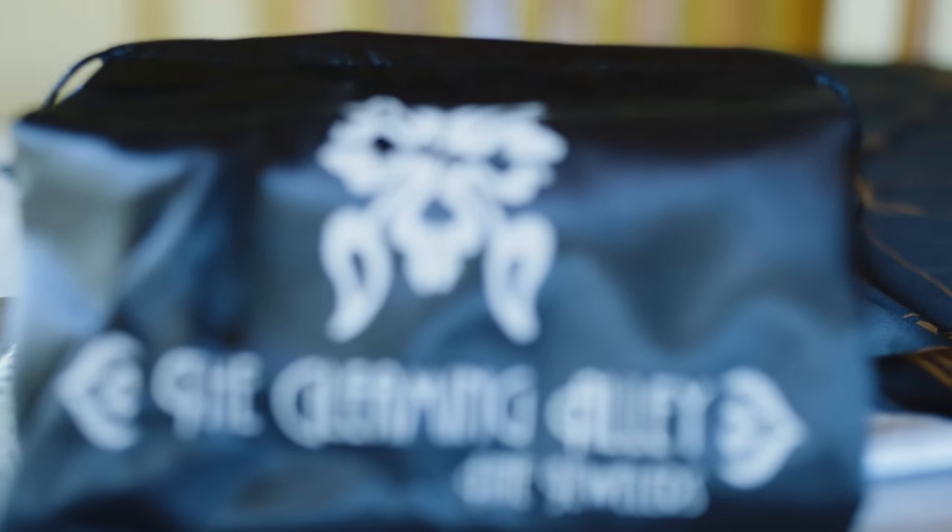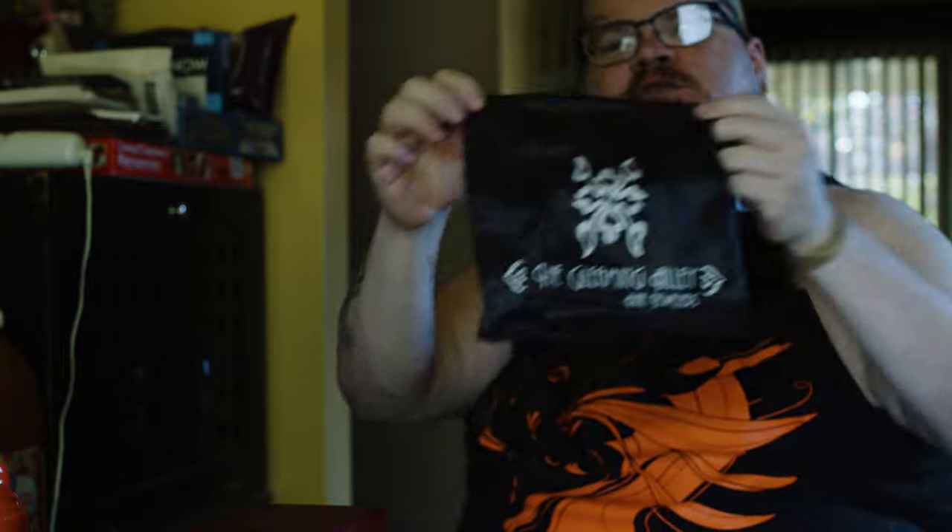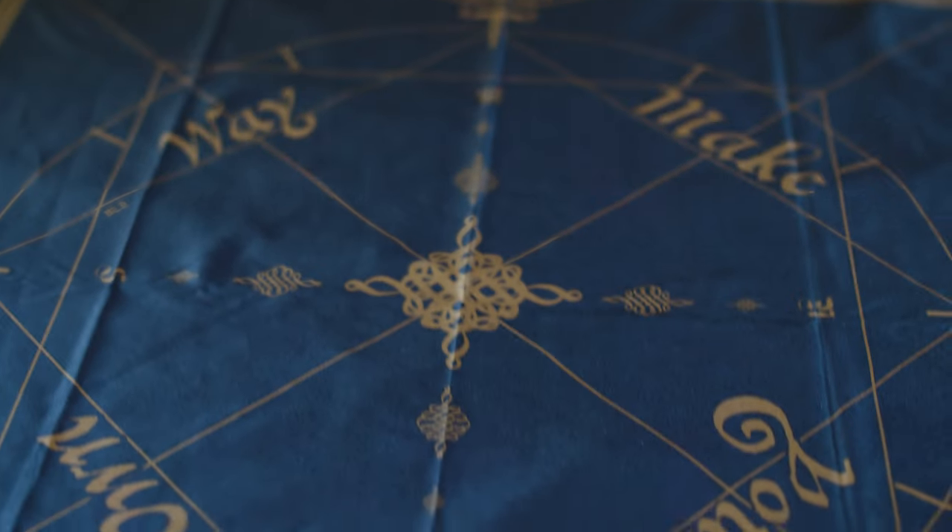So here we have the satin bag. It says on it: the Gleaming Alley Fine Jewelers. We have here the sanitary tablecloth.